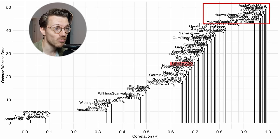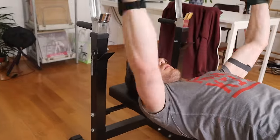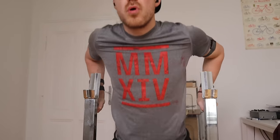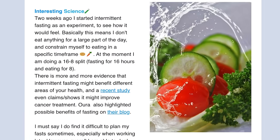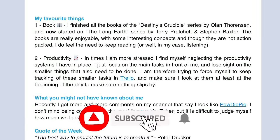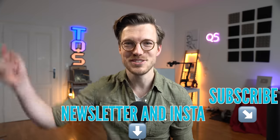I honestly have mixed feelings about the Inspire 3 so far, but let's now move on to one of the most difficult exercises for a watch to track: weightlifting. This is much more difficult because of the increased tension on my wrist and arm, making it much harder for the watch to get a clean heart rate signal. If you're interested in the latest updates on the wearables I'm testing, I'm planning to start back up with my newsletter and posting more on my Instagram and YouTube Shorts channel — those are linked below.